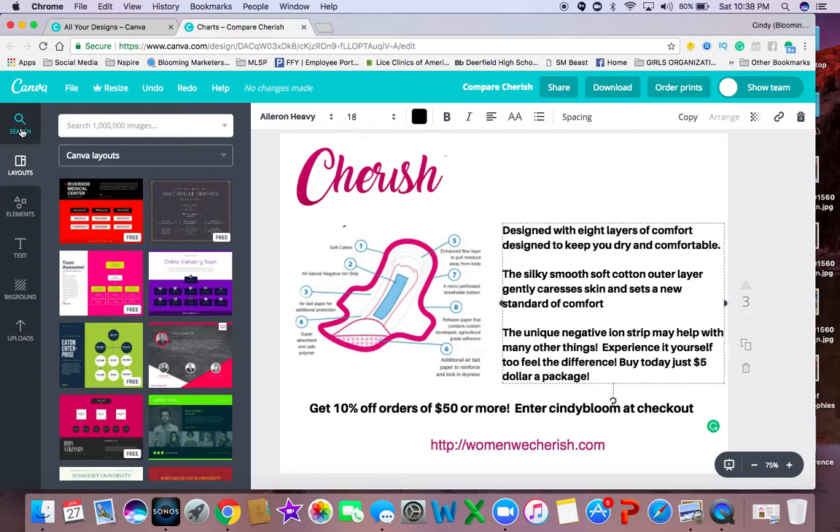There's a silky smooth cotton outer layer that caresses the skin and sets a new standard of comfort. There's a unique negative ion strip, and that may help with many other things. I cannot make medical claims, but this negative ion strip in our pads is powerful. You've got to experience it yourself to feel the difference.